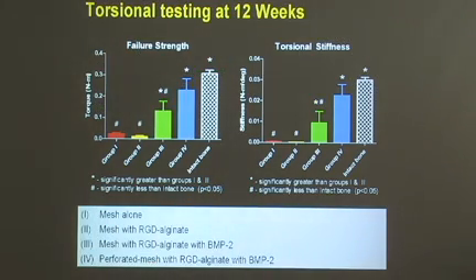Most importantly, we have to look at function. Testing these following the experiment to look at how well we've been able to restore the mechanical strength of these long bones, you can see that compared to the intact controls, group four — which had the perforated meshes and BMP — was non-significantly different from the intact controls, indicating that we've developed a technology able to restore function to these very challenging defects within just 12 weeks. This work has now been patented and is being moved on to testing in large animal models.